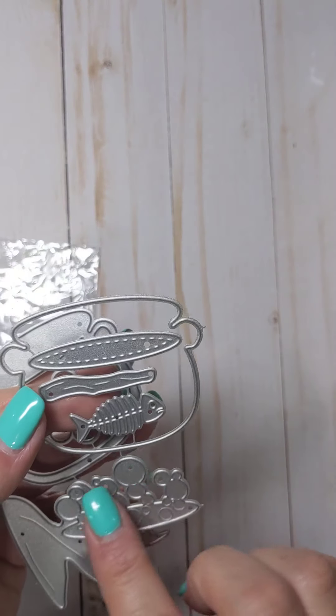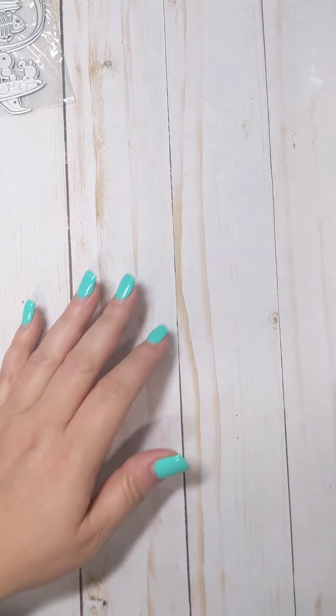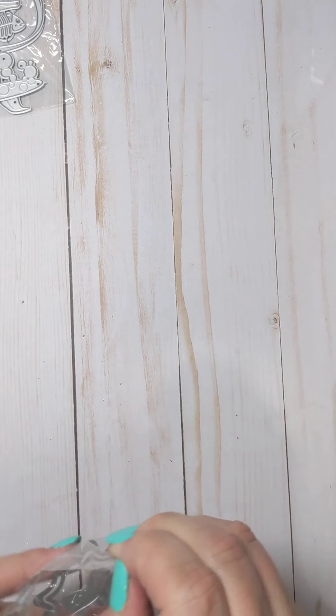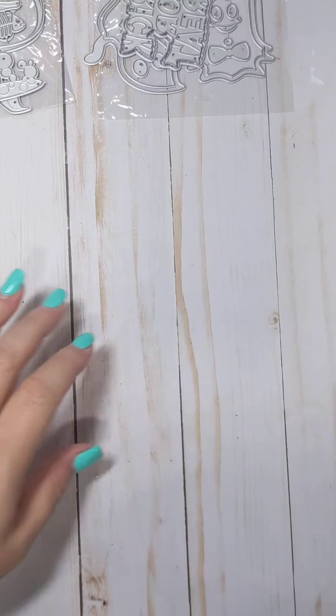From AliExpress, I got an order of some charms that I ordered a while ago — it seems like these took absolutely forever to get here. They're like little milk cartons with what looks like cherries on them, so like cherry milk, which doesn't really make sense, but they are really cute charms. They have pink and gold, so those will be nice to play with and add to some dangles.